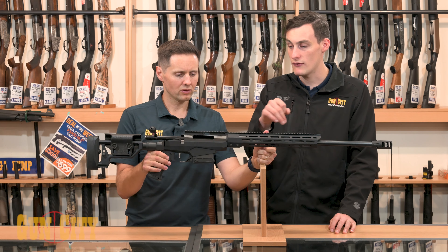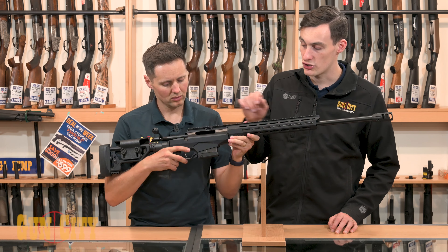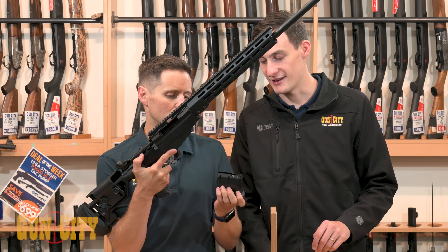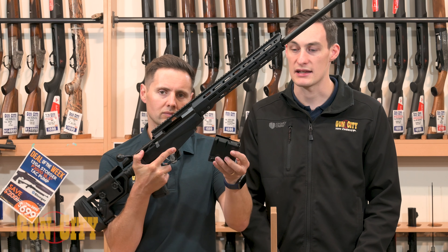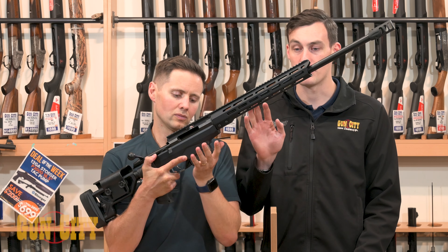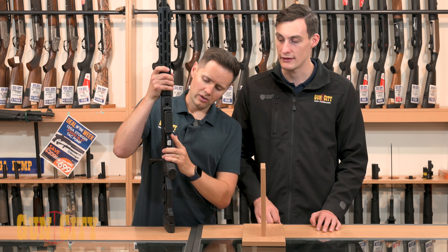They complement it quite well with this 10-shot double-stack magazine. She's a heavy little beast — it's actually proper steel, which not many companies are doing these days. They're quite positive to feed, whereas some of the cheaper brands putting out a rifle like this just doesn't feel nice to load or anything like that.